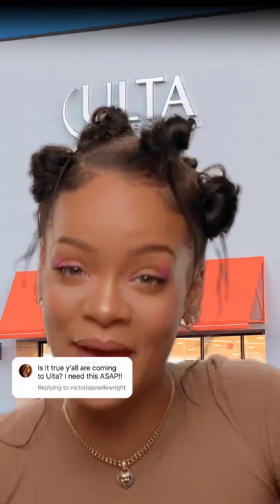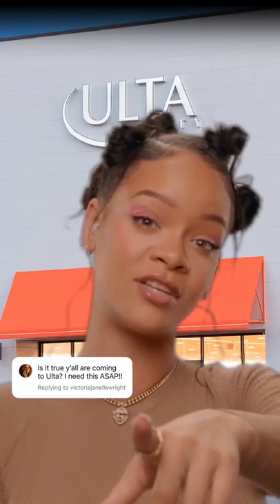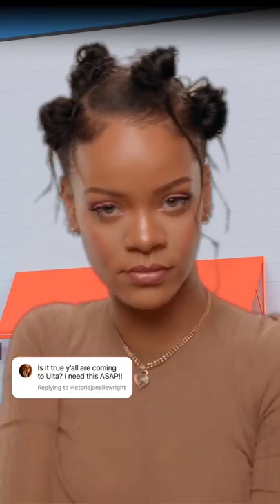We're at Ulta! That's right — you can get your Fenty face at Ulta. Any Ulta. I can't wait to see what's in your Ulta haul. I'm about to pull up on Ulta right now and do my own Ulta haul. Catch me in the parking lot.